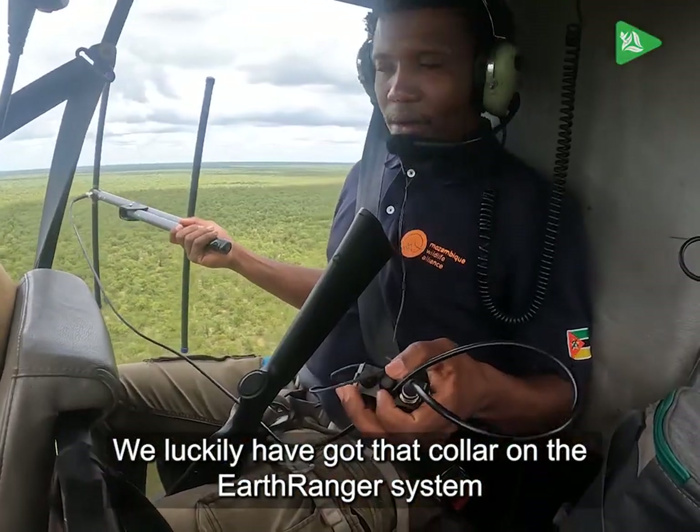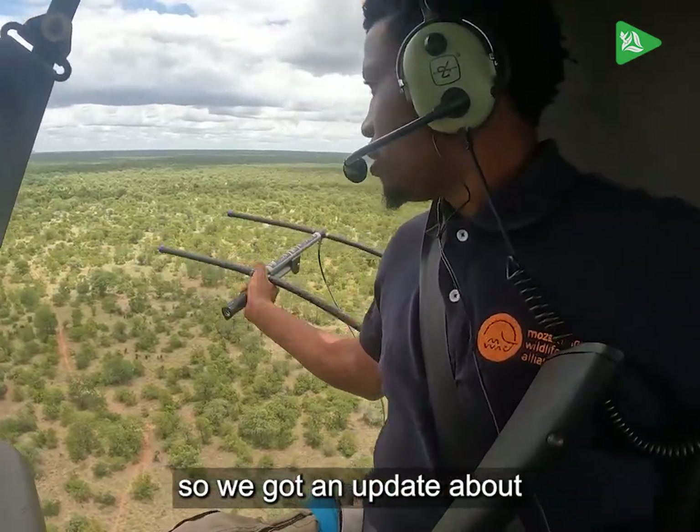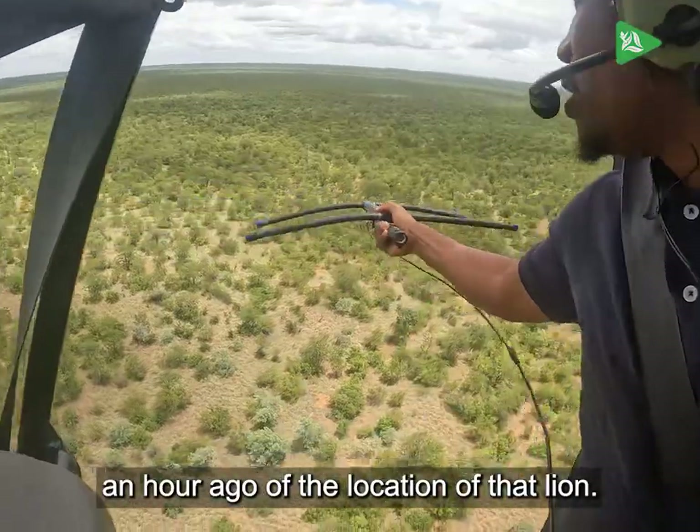We luckily have got that collar on our Earth Ranger system, so we got an update about an hour ago of the location of that lion.